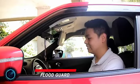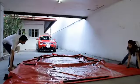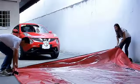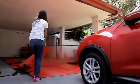Flood Guard. This waterproof cover protects your car in a flood, available for both small, medium, and large-sized cars. Simply lay the bag on the ground, have someone hold it open, drive your car inside, and close it. It's that easy.